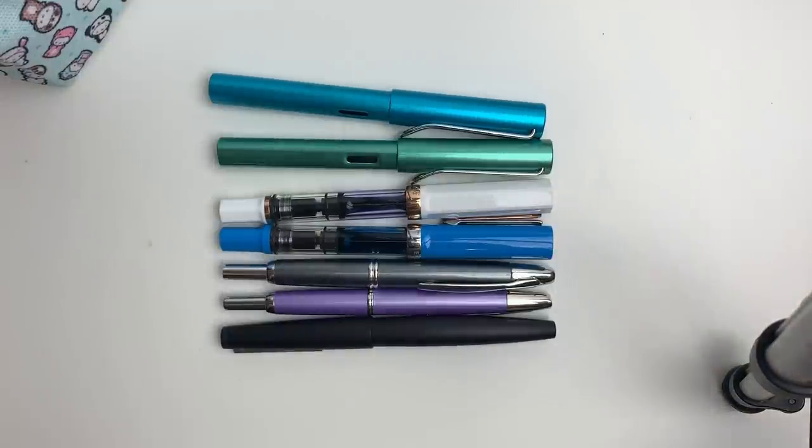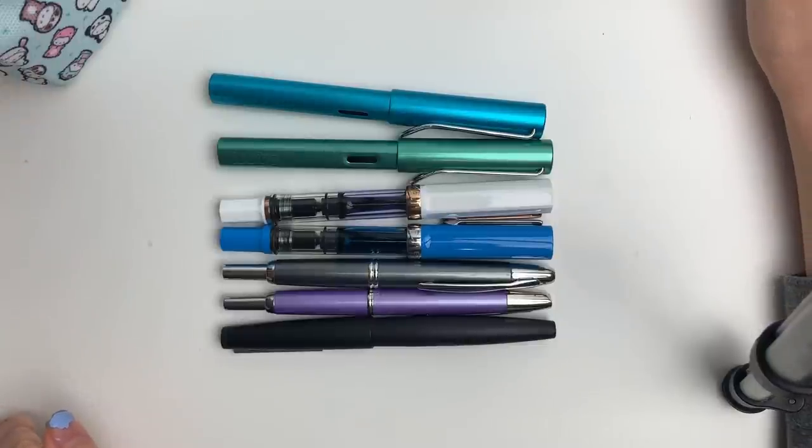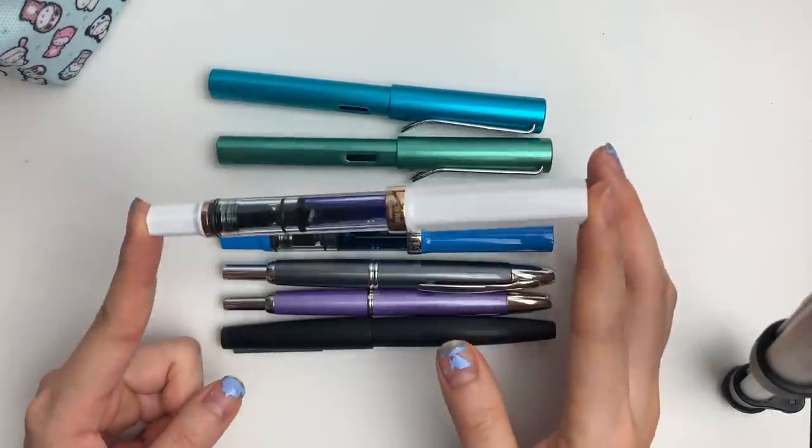I'm definitely not a fountain pen expert but I get very excited talking about them. So if you have any questions, definitely let me know. And once again, if you are wanting to start out, I definitely recommend the TWISBYs.